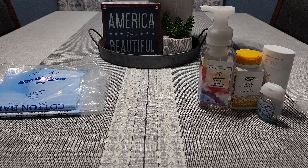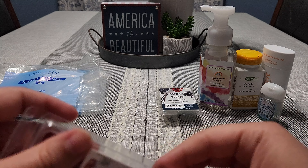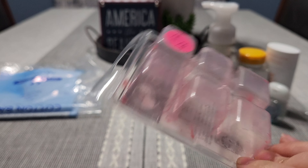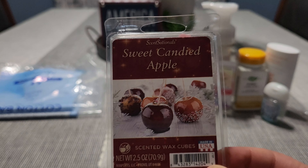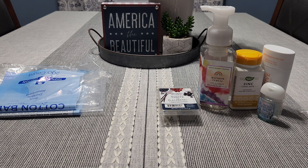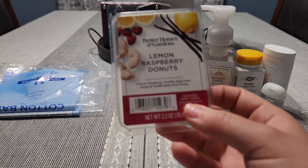I went through Sweet Candied Apple — I had two cubes left. I think I have two more of these in my collection. I adore this scent and I honestly hope they bring it back for Christmas. It's a very sweet, slightly cinnamon-spiced candy apple — it definitely smells like a cinnamon candy apple from the fair. It's so, so good and it's so strong too. Next I have Lemon Raspberry Donuts — I really like this one, it's so yummy. You get the lemon, the raspberry, and that bakery note.